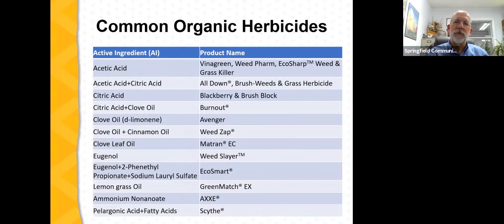Examples of organic herbicides include acetic acid (vinegar), available in higher concentrations than household vinegar under various product names. Acetic acid plus citric acid combinations are available, and citric acid alone is effective against certain plants like blackberry. Citric acid plus clove oil are the active ingredients in Burnout. Clove oil is found in Avenger; clove oil and cinnamon oil in Weed Zap; clove leaf oil in Matran. Eugenol is found in Weed Slayer, and eugenol plus other materials in EcoSmart. Lemongrass oil (GreenMatch), ammonium nonanoate (Axxe), and Scythe — which contains pelargonic acid plus fatty acids — round out the common organic herbicide options.